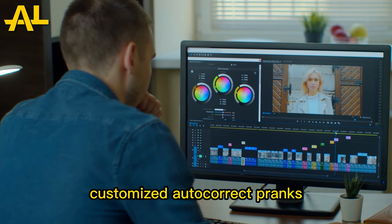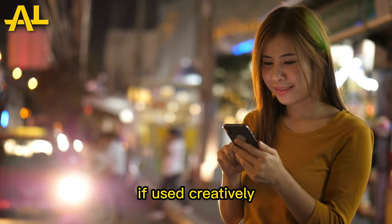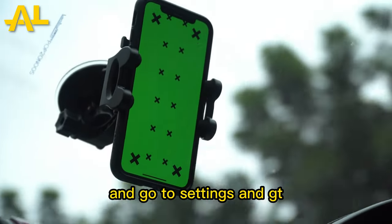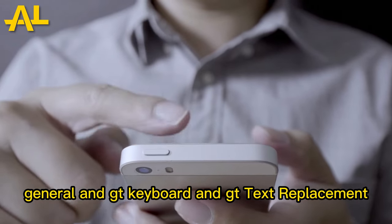Trick number four: Customized Autocorrect Pranks. Autocorrect can be a source of amusement if used creatively. Grab a friend's iPhone, with their permission of course, and go to Settings > General > Keyboard > Text Replacement.